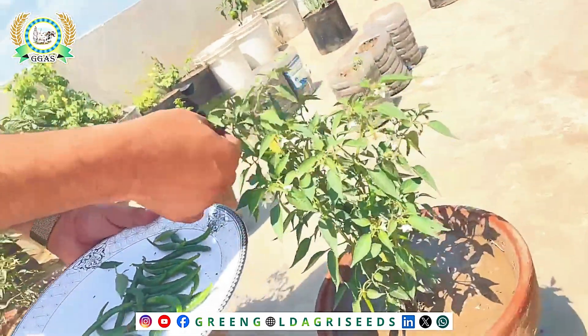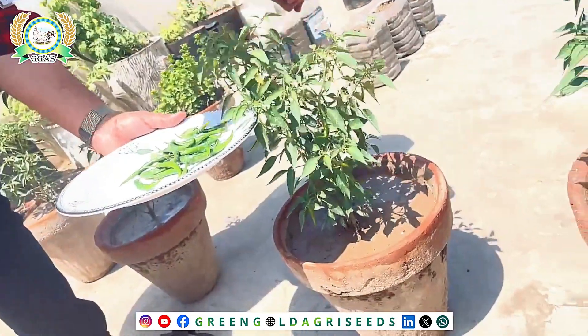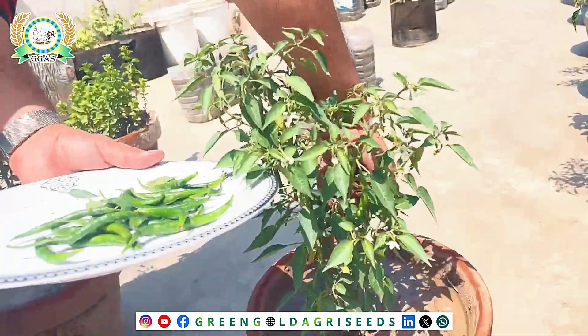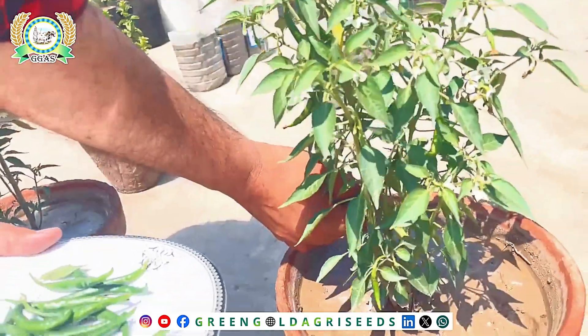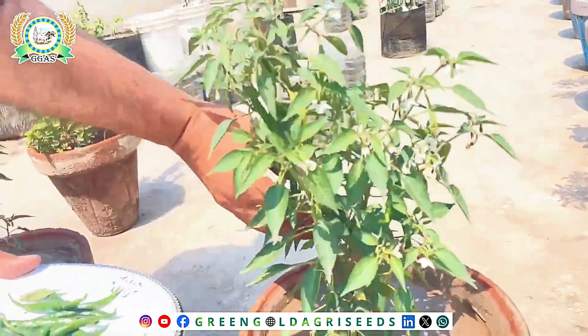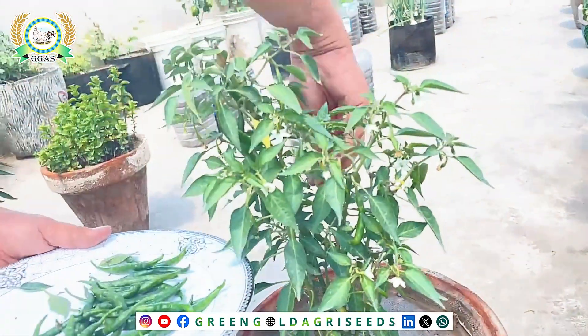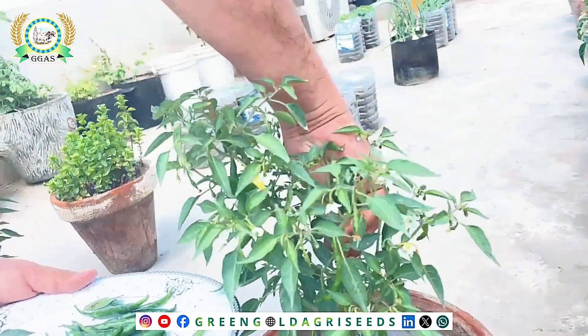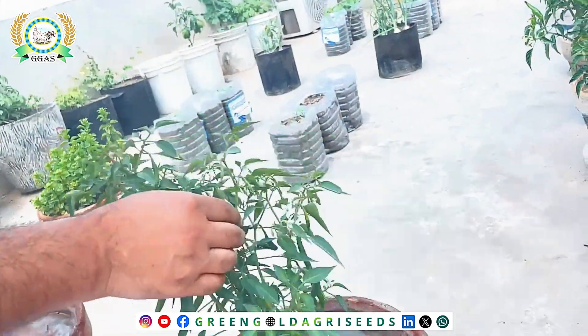This is the fruit which we can eat, and we will cut and harvest the same. If you don't harvest the mature fruit from plants, the plant will come under stress and fruit production will suffer. So, as you can see, when the fruit is mature, you should harvest it so that the plant doesn't get any stress.